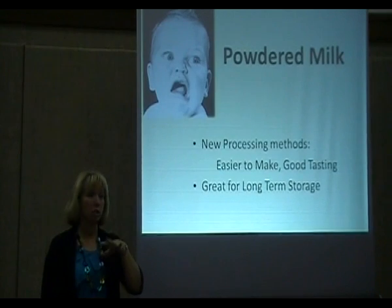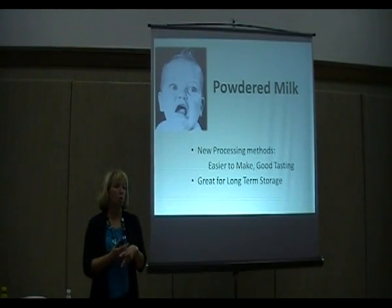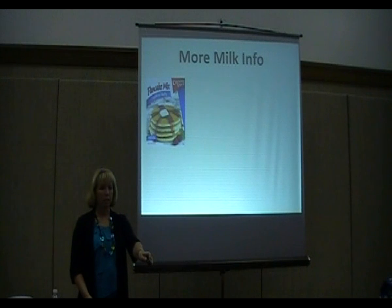Just 10 years ago, milk only stored for about two years. Now it stores for 20. Much better processes — as long as you're not storing it poorly, it tastes good.